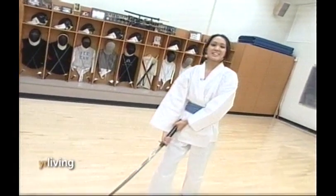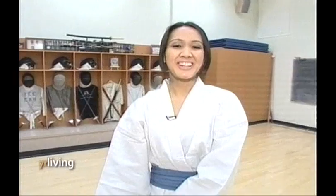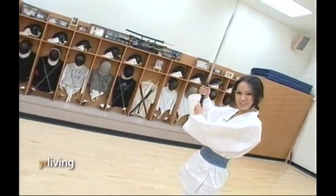So if you're looking for something that'll challenge your body, mind, and spirit, why not take up Japanese sword fighting here at Dragon Fencing Academy in Richmond Hill? I'm Erika Natividad, and that's York Region Living.